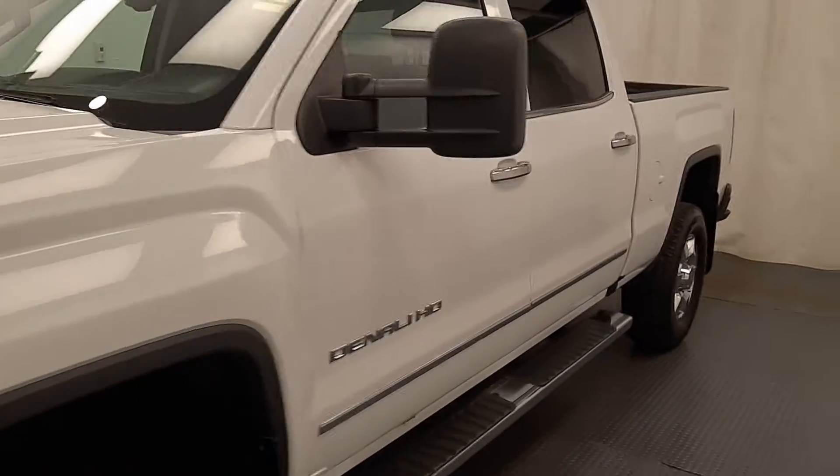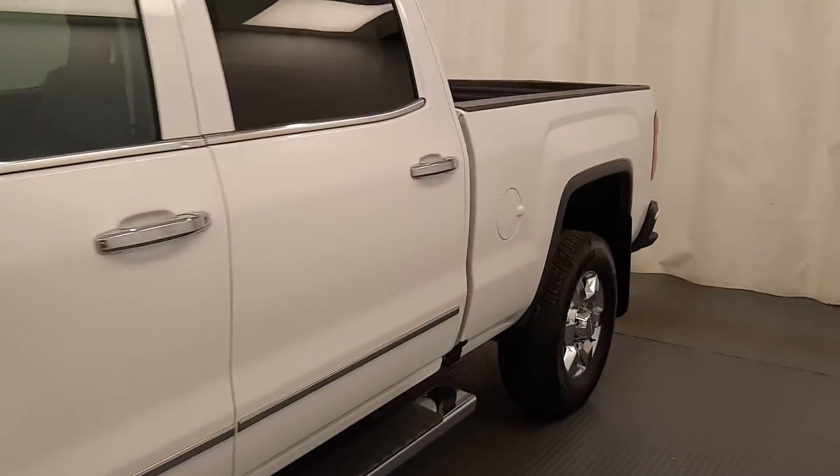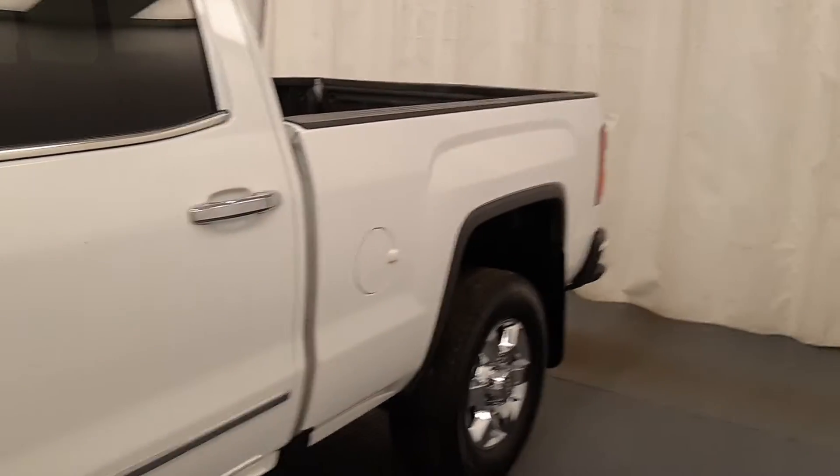This is stock number 219313, a 2016 GMC Sierra 3500 Denali in Summit White.